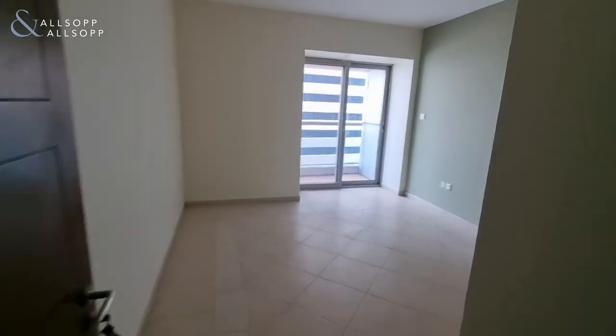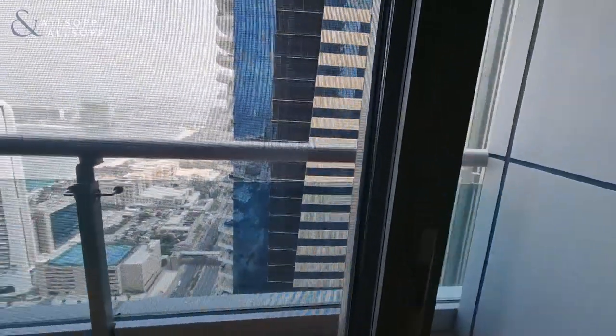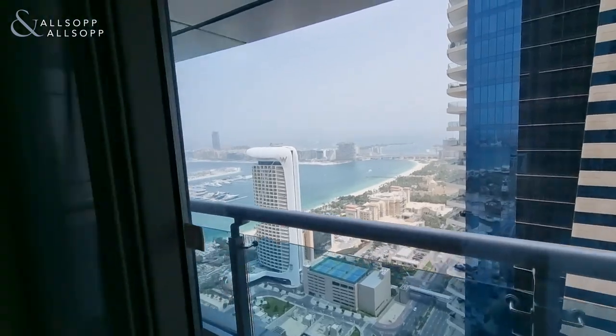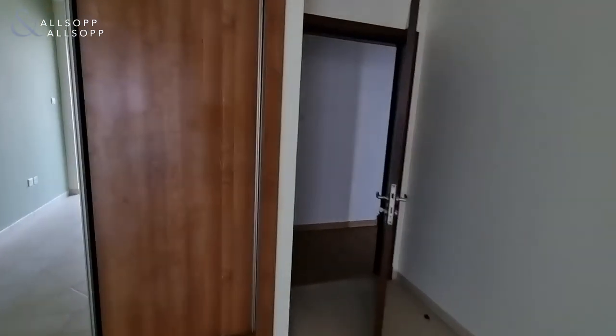The second guest bedroom has benefited from another small balcony. And then we have the guest bathroom, shared by the two bedrooms.